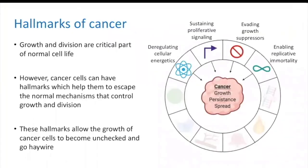The next set of hallmarks we'll discuss focuses on cell growth and division, which are a critical part of normal, healthy cell life. However, cancer cells can have hallmarks which help them escape the normal mechanisms that control growth and division. These hallmarks allow the growth of cancer cells to become unchecked and go haywire.